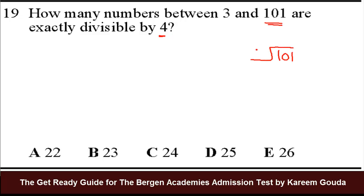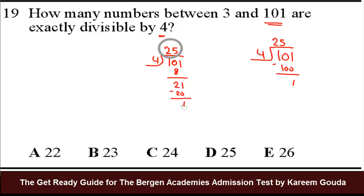We divide 101 by 4. We get 25, because 25 times 4 is 100, with a remainder of 1. You can verify: 10 divided by 4 is 2 remainder 2, bring down 1, 21 divided by 4 is 5 remainder 1 — same result. So how many numbers are divisible by 4? 25. The remainder doesn't count because it represents a fraction, not a whole number. So we have 25 numbers that are actually divisible by 4.